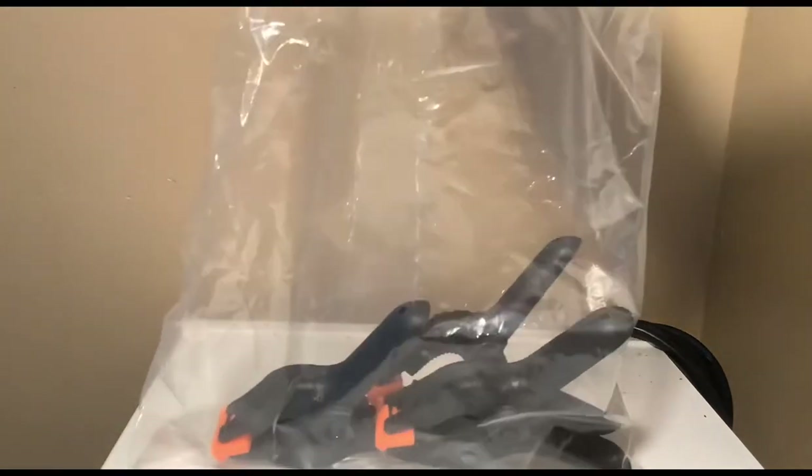And then I got a green screen for my stop motions. That's the green screen, and these are the clips to put it up somewhere.